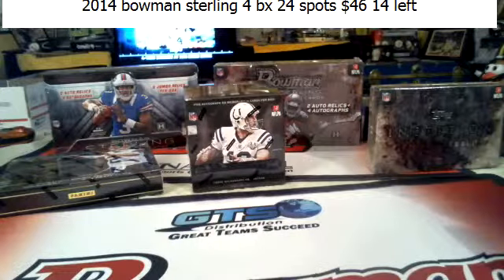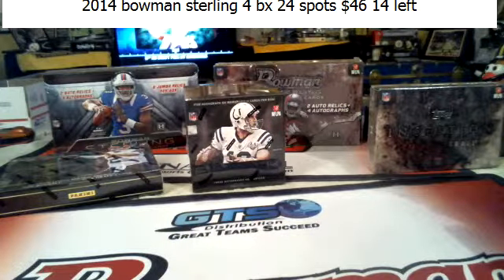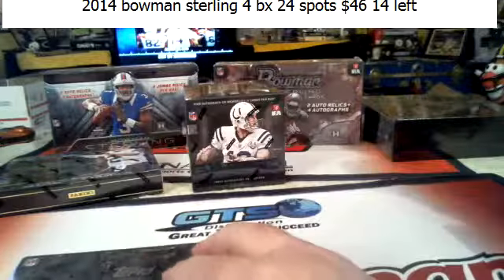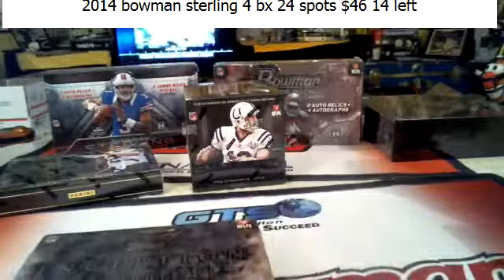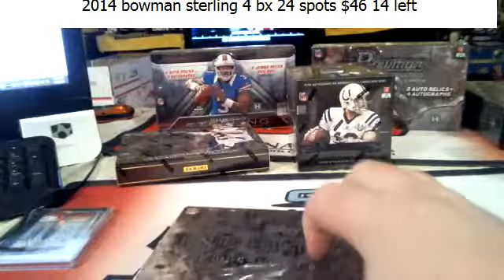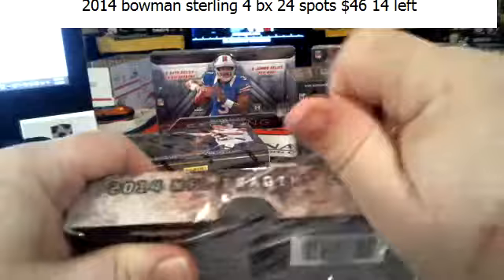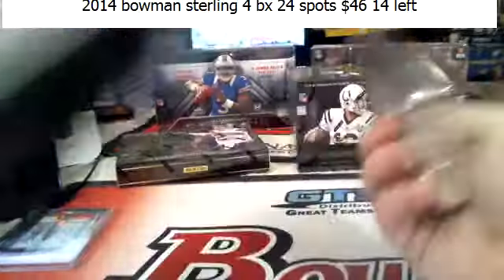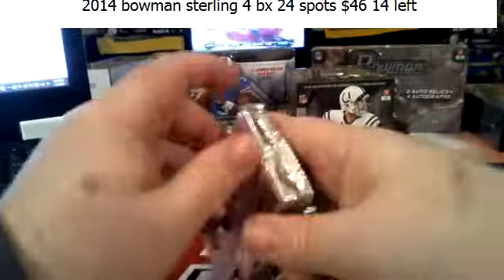Starting the next video — this is the second half, we're about to go around the world a second time. The Sterling boxes were pretty nice. One feels heavier than the other; maybe there's something thicker in here.